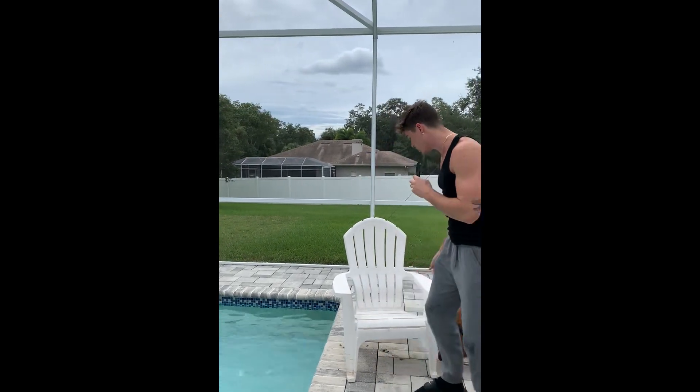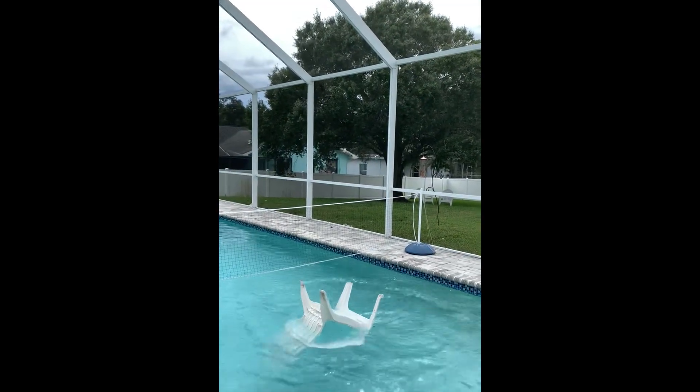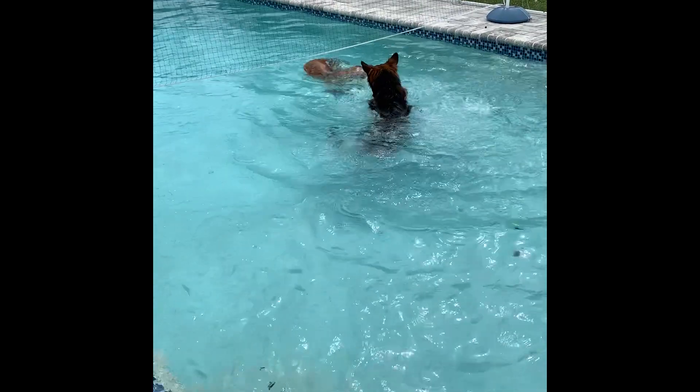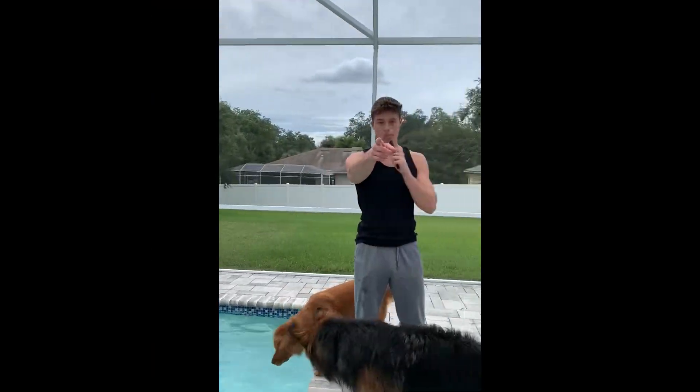Another big thing with this storm is the wind gets pretty crazy. So what you have to do, if you have any patio furniture at all and you have a nice pool, what you have to do is take your stuff and just throw it in the pool. Back to you.